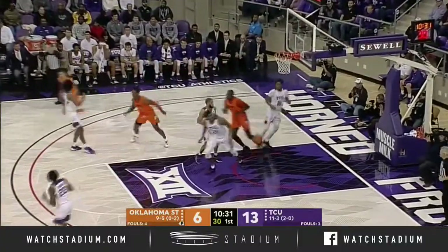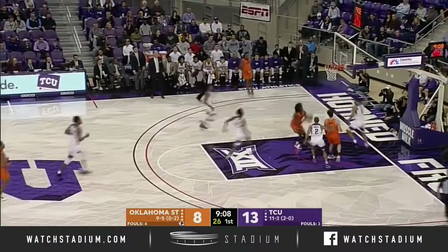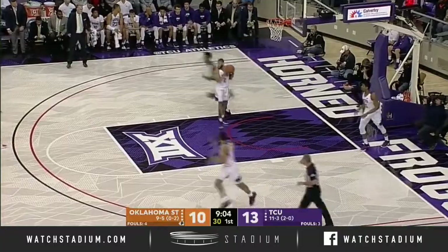Avery Anderson with a nice pull-up jumper. Nice defensive play by Anderson again. Here's Lindy Waters, a little hesitation, handoff, and Likely puts it down with two hands. Well, who says Lindy Waters can't deliver?